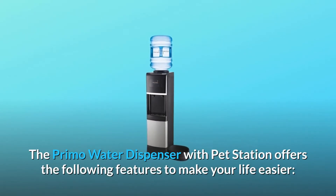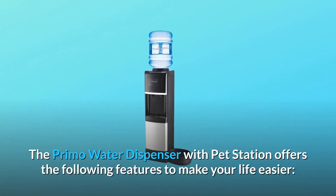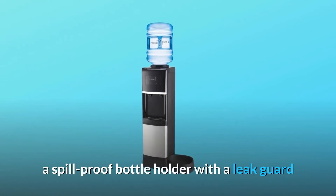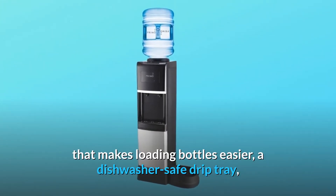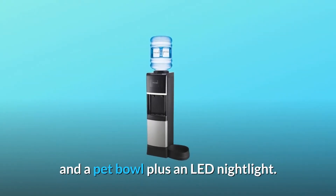The Primo Water Dispenser with PetStation offers the following features to make your life easier: a spill-proof bottle holder with a leak guard that makes loading bottles easier, a dishwasher-safe drip tray, and a pet bowl plus an LED nightlight.